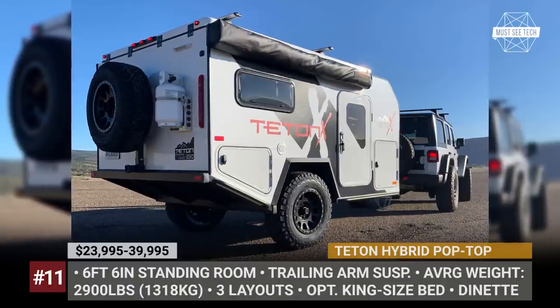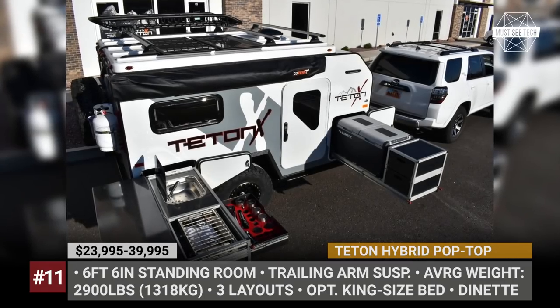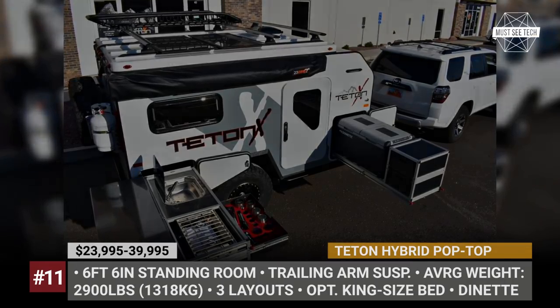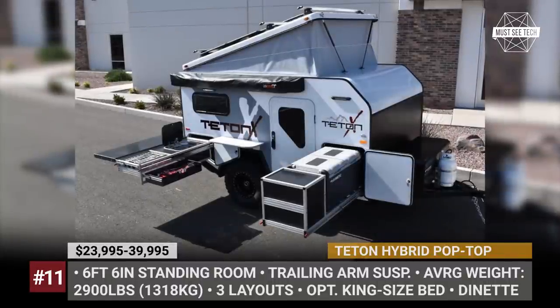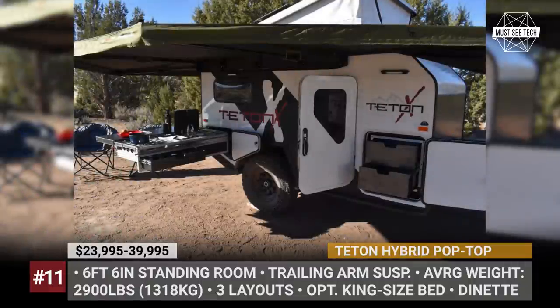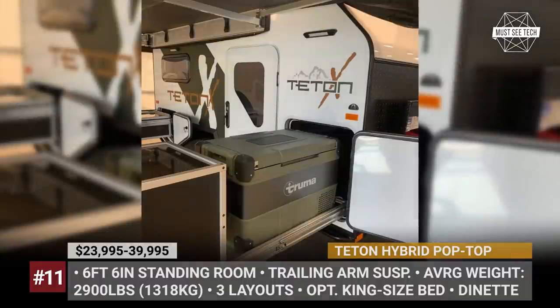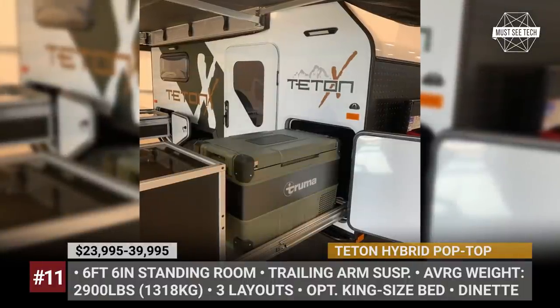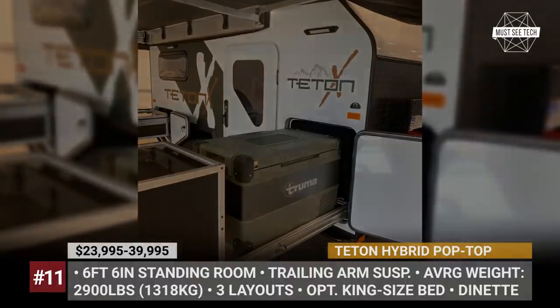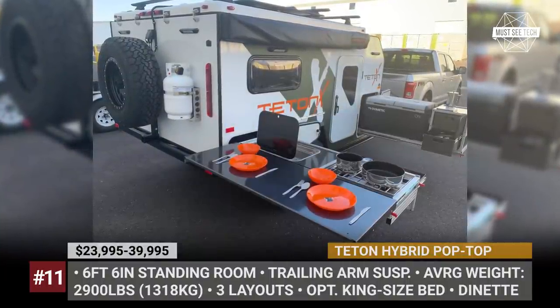T10 Hybrid Pop-Top. Designed to travel further than a regular trailer, the Hybrid Camper from the Utah-based T10X combines off-road capability with compact sizing and family-friendly interior design. As standard, the model rides on a trailing arm suspension, has 21.5 inches of ground clearance and gets grippy all-terrain tires. Its pop-top opens to create 6 feet 6 inches of standing room inside.